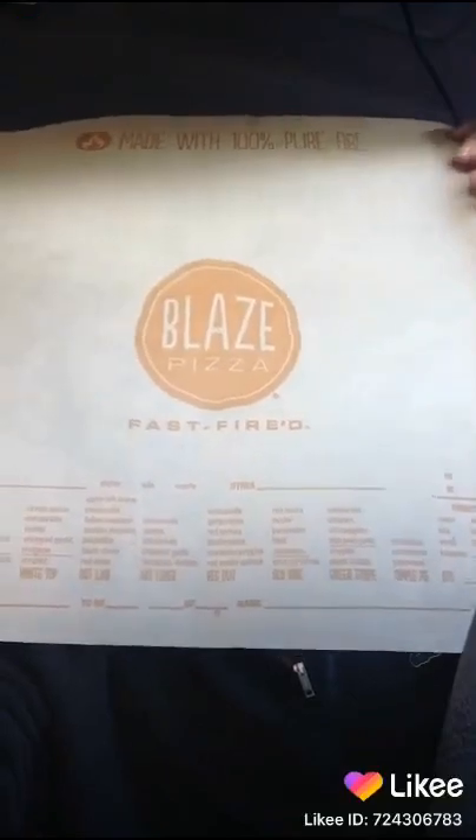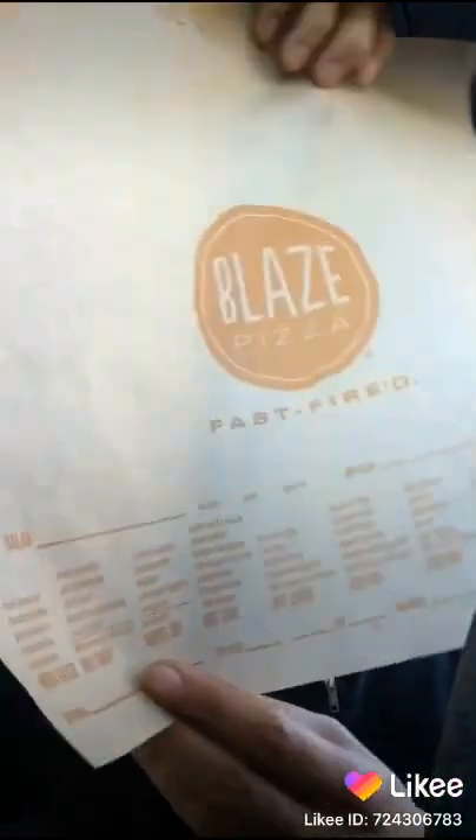Blaze Pizza has a fun menu and I went inside to see if they had anything that was vegan friendly. So I looked through the whole menu and there's a bunch of things.